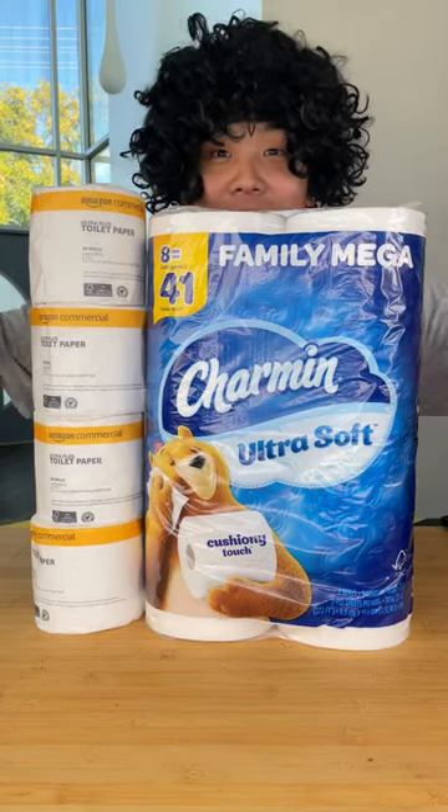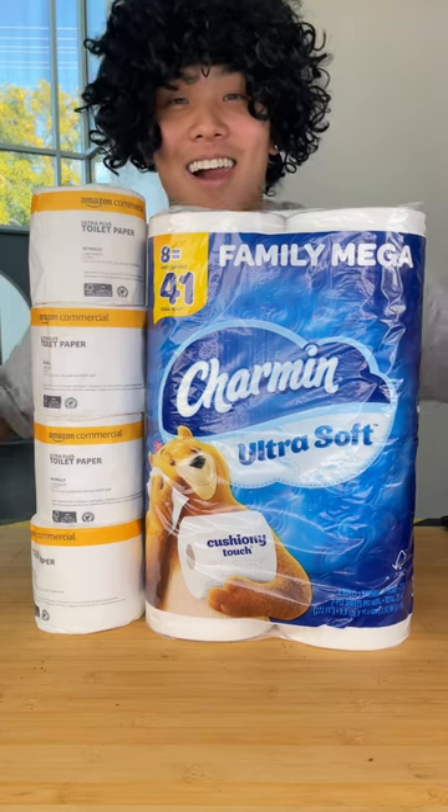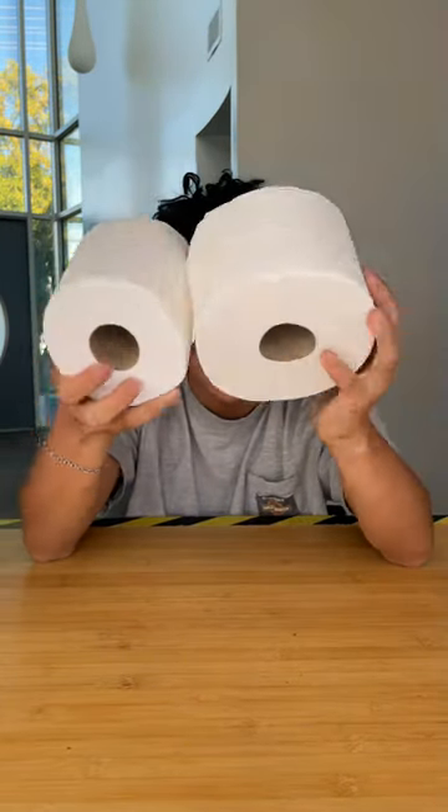Have you ever walked into a bathroom and been forced to use thin and rough toilet paper? Well it's time to change that, because today we're testing cheap vs expensive toilet paper. For our cheap option we have the Amazon Basic toilet paper, and for our expensive option we have the Charmin Ultra Soft.